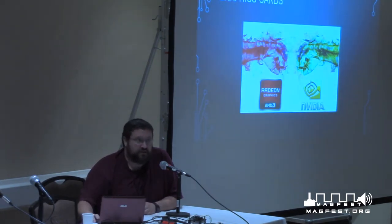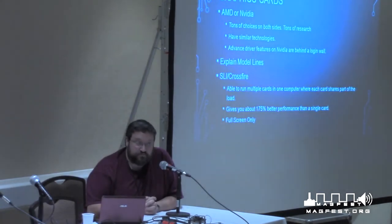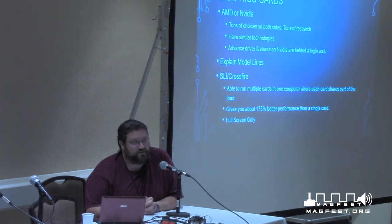Now we're on to graphics cards — this is where PC gaming becomes fun. Like CPUs, you technically have three choices, but I'm not going to go over Intel integrated graphics because while yes, you can game on it, you don't really want to. You have AMD and NVIDIA, with tons of choices on both sides. Both manufacturers offer bargain cards all the way up to 'I'm rich and don't know what to do with my money' type cards. Both have similar technologies — you're not going to get one over another, though you may get some driver technology differences.